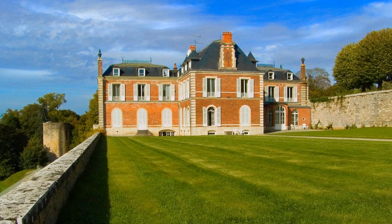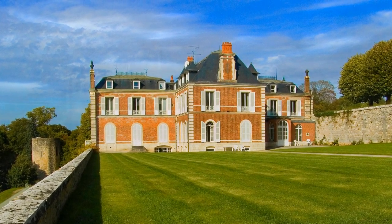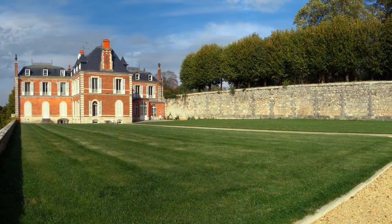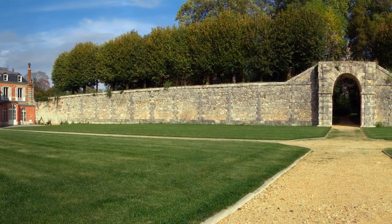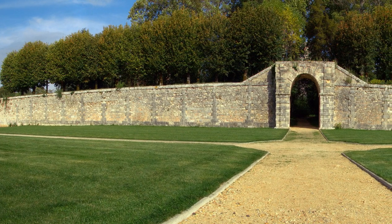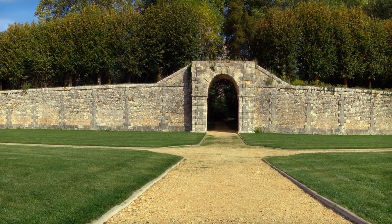I was truly impressed with the workmanship and effort the builders put into its creation. During my assignment, I captured the following images of this beautiful and amazing château and the surrounding small towns in the area. So let's begin the adventure and give you a taste of France.